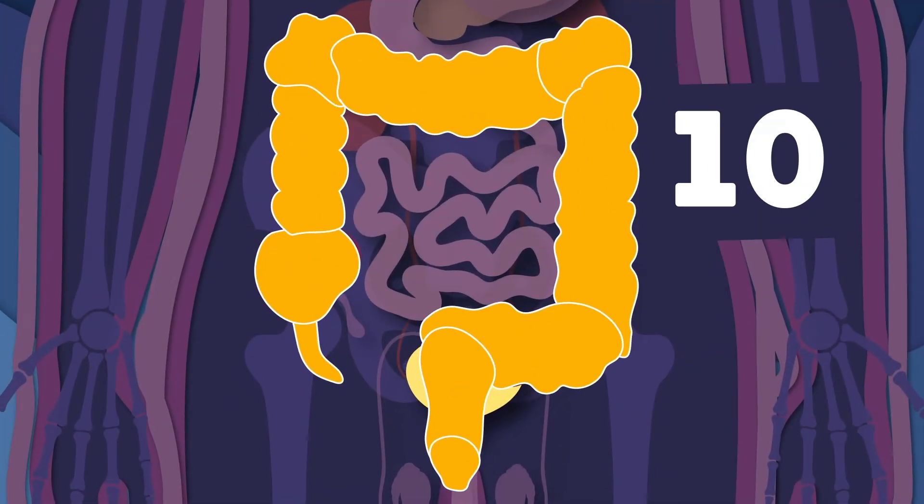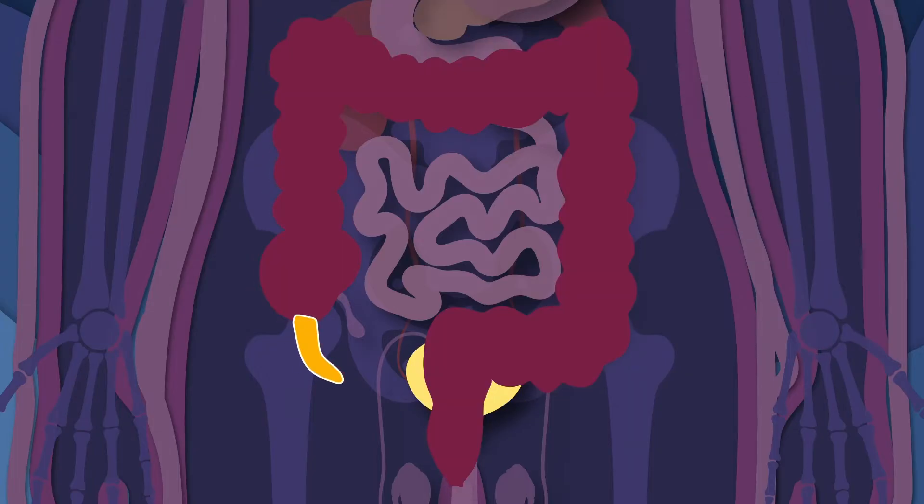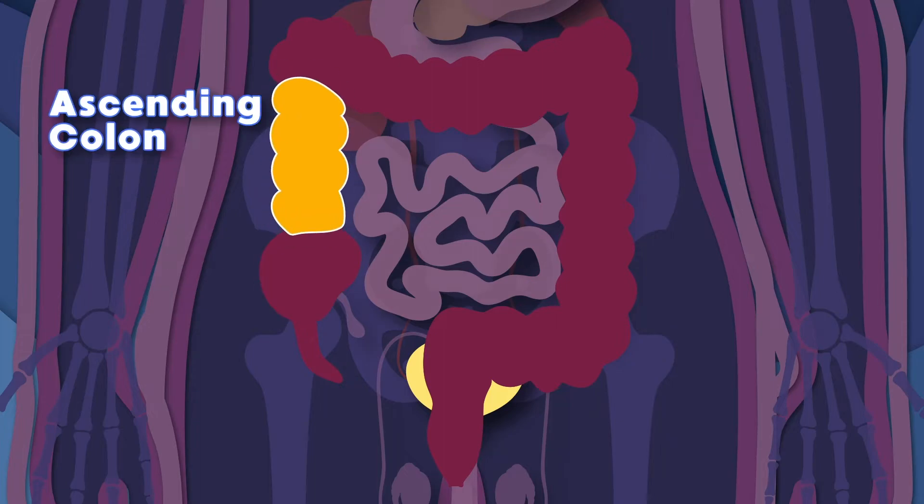I'm made up of ten different parts, all connected into one. We'll start at the tip of your appendix, attached to your cecum. The next part of my tubular shape is the ascending colon.